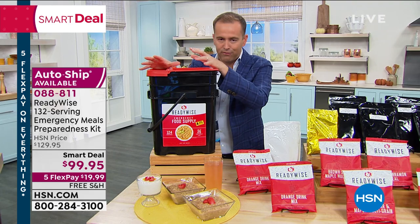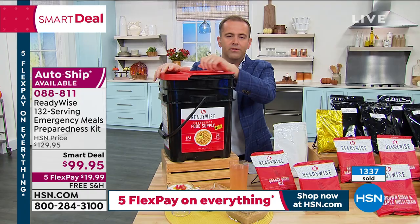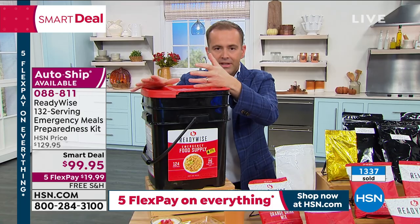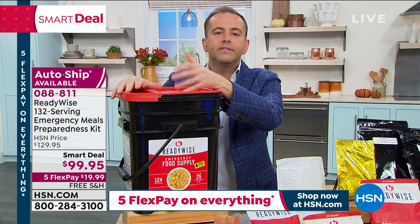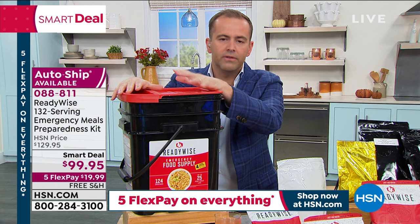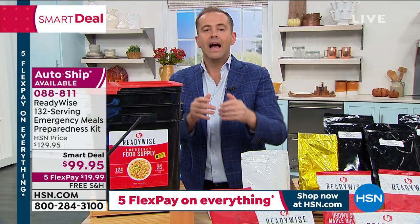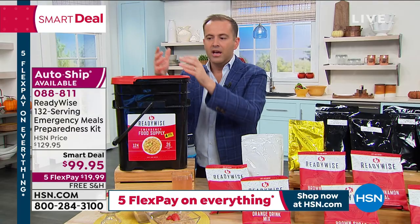Over the past couple days since this launched, there have been really emotional phone calls. At this moment, with people out of work and the economic struggles we're facing, feeding our families is hard. We had a lovely lady call in who was buying this for first responders and families being evicted in her neighborhood. I've never been prouder to tell you that HSN and ReadyWise are doing this at a value — $349 on their website, under $100 here.